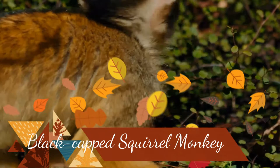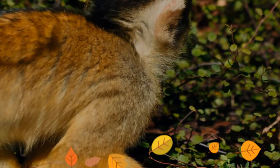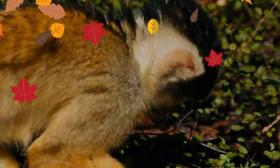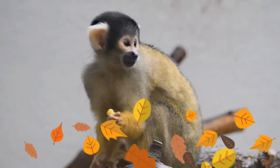The black-capped squirrel monkey is a species of New World monkey native to the Upper Amazon Basin in Bolivia, western Brazil, and eastern Peru. They are primarily tree-dwelling and are found in both native and plantation forests as well as some farmed areas near running water. Their diet is omnivorous and mostly consists of flowers, fruit, leaves, nuts, seeds, insects, arachnids, eggs, and small vertebrates.